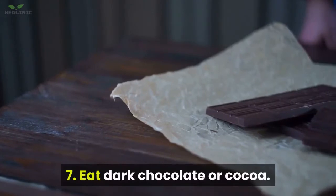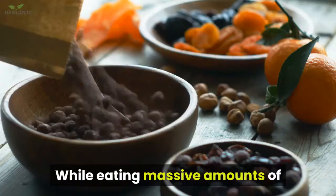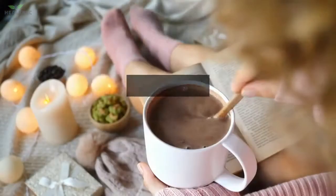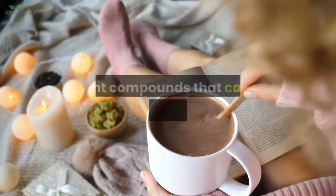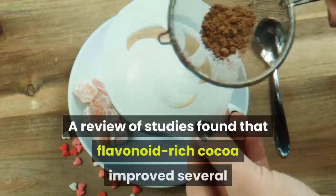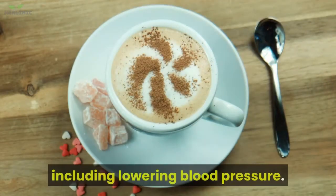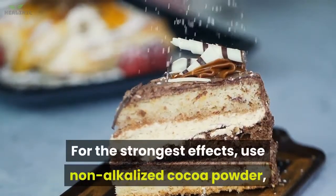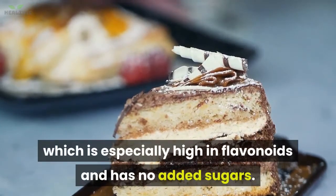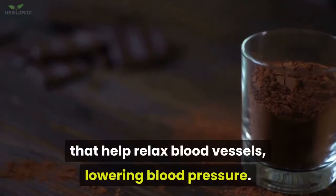7. Eat dark chocolate or cocoa. While eating massive amounts of chocolate probably won't help your heart, small amounts may. Dark chocolate and cocoa powder are rich in flavonoids — plant compounds that cause blood vessels to dilate. A review of studies found that flavonoid-rich cocoa improved several markers of heart health over the short term, including lowering blood pressure. For the strongest effects, use non-alkalized cocoa powder, which is especially high in flavonoids and has no added sugars.